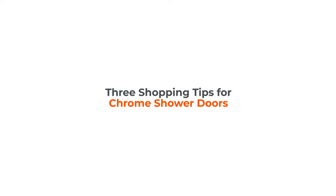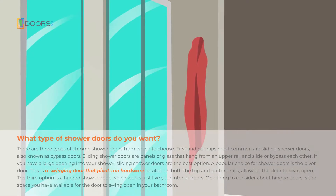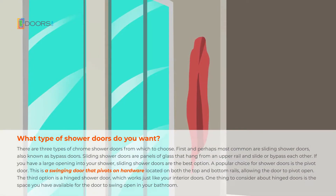Shopping tips for chrome shower doors. There are three types of chrome shower doors from which to choose.